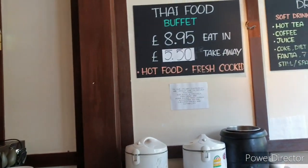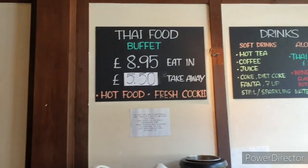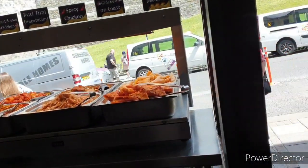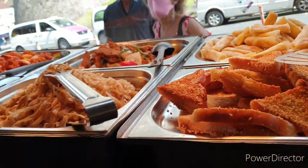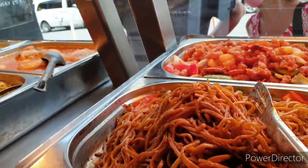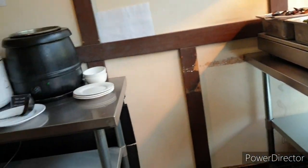This is a Thai restaurant near Windsor Castle, and they have a buffet — Thai food buffet. It's £8.95 to eat in, and if you take away, it's £5.50. These are the choices. Good choices. I will always come here.